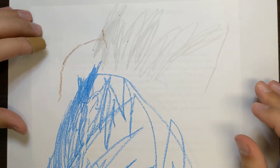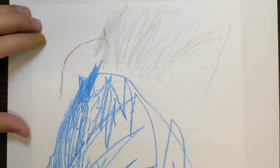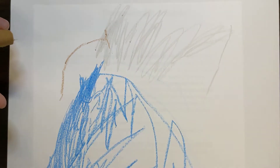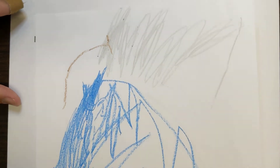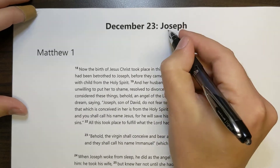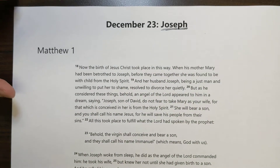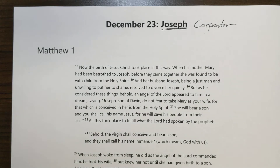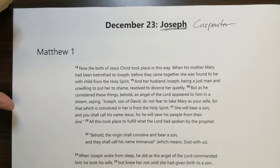We've got our Jesse tree picture for today, drawn for us by Olivia. Olivia has drawn a hammer — you can see the head of the hammer and the handle. A very nice picture in blue, gray, and a little bit of brown. Good job, Olivia! Our picture is a hammer because the Bible tells us that Joseph was a carpenter, so a hammer is a fitting tool and image to represent Joseph — probably the tool he worked with more than any other.